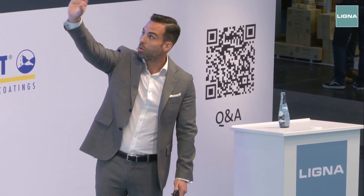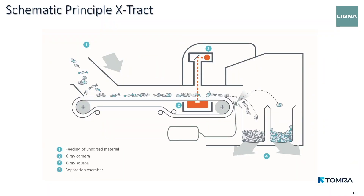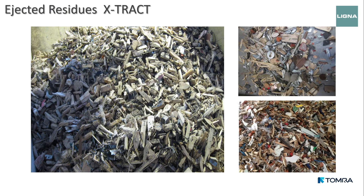The schematic principle is straightforward. We infeed the material at the beginning of the conveyor belt. The material runs and we scan it with the X-ray sensor, which gives a signal to the valve block at the end of the belt — identifying what is wood and what is an impurity. The good material drops through and the impurity detected by the X-ray sensor is ejected into a second funnel. After this step, we have really clean material, completely free from impurities. We can remove plastics, metals, and all types of inner materials.